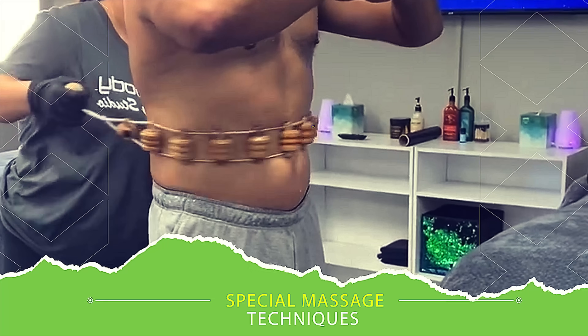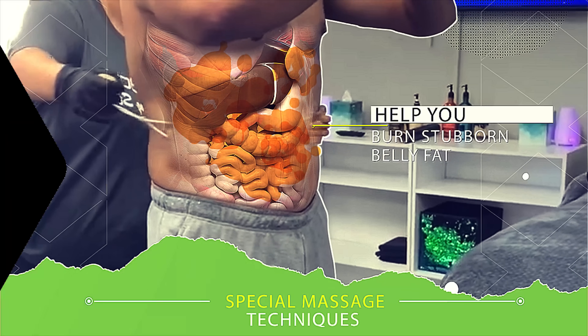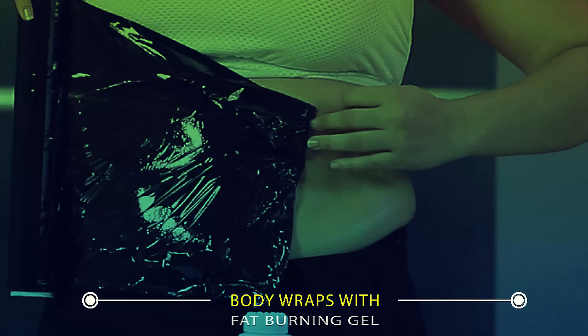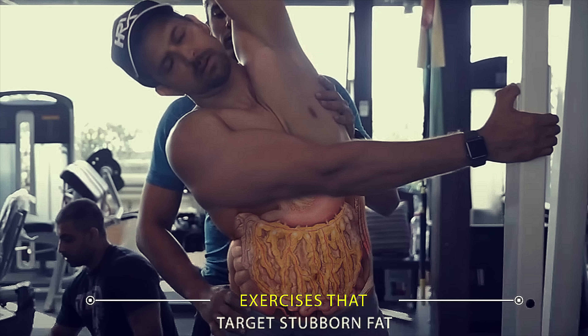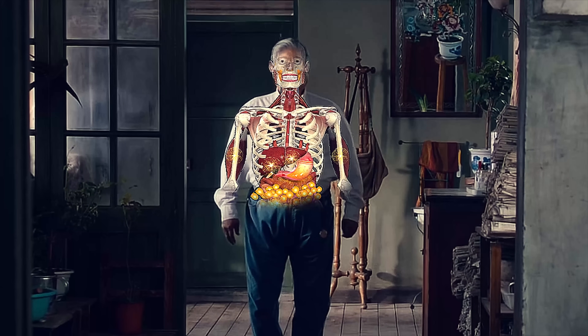Believe it or not, there are special massage techniques that promise to help you burn stubborn belly fat. There's also fat-burning pills that promise overnight results, as well as body wraps that contain special fat-burning gel, and even exercises proclaimed to target your stubborn fat stores directly. But realistically, there's only one way to get rid of stubborn fat, and that's by making your body use those fat cells for energy.